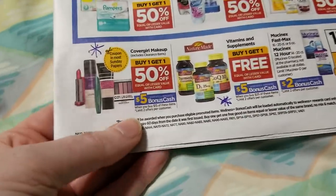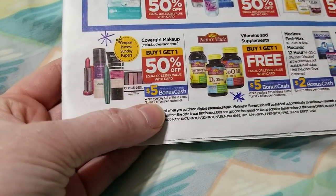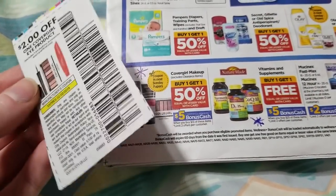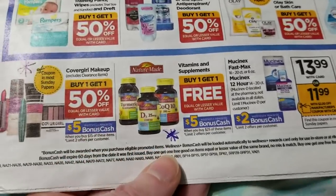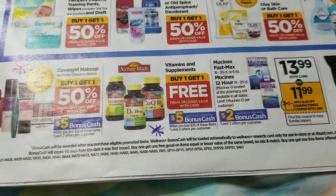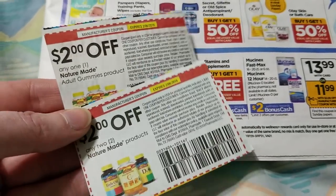CoverGirl is BOGO 50% and spend $15 get back $5. We've still got $2 coupons from a little while back, and it looks like some new coupons are coming in the SmartSource on Sunday. Nature Made vitamins are BOGO with spend $25 get back $5, and we have coupons for those right here.